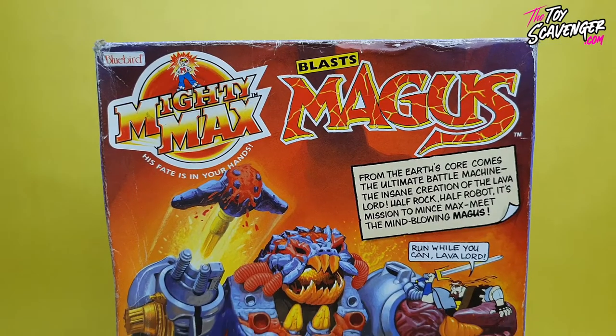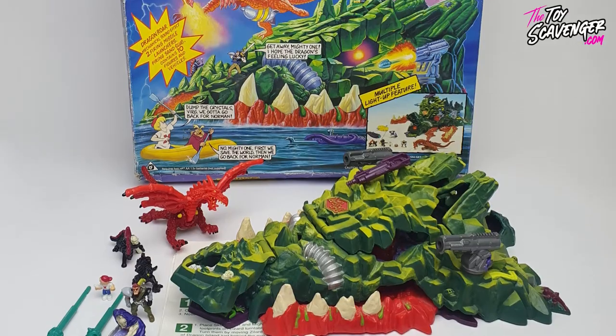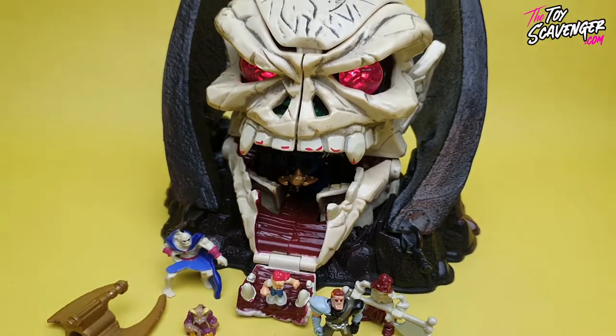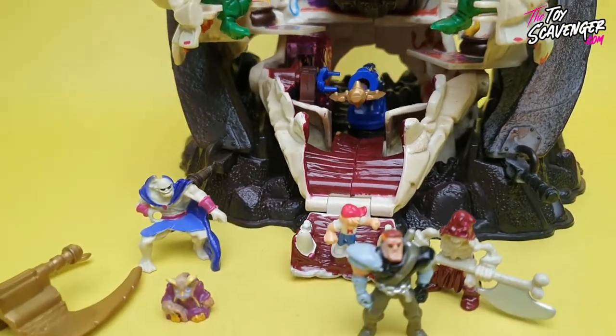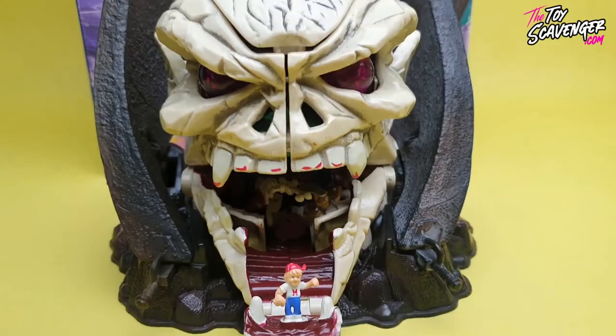If you weren't a fan of the smaller play sets and were looking for something a little bit bigger, there were larger play sets which consisted of Mighty Max Trapped in Skull Mountain, Mighty Max Takes on the Terror Talons, the Blast Magus, Mighty Max Storms Dragon Island, and also the Mega Heads. Mighty Max Assaults Skull Masters was the first in the series with plans for two more sets — Warmonger and Doom — but they never got released, which was such a shame. Some of these did make it to prototypes and were seen in the Toy Fair catalogues but they just never made it out into the wild of the toy stores.